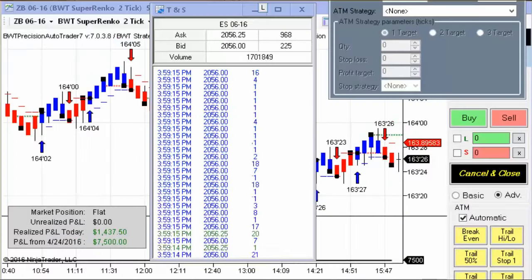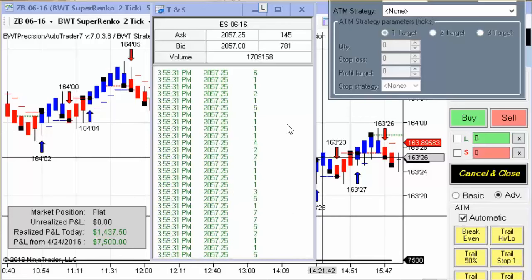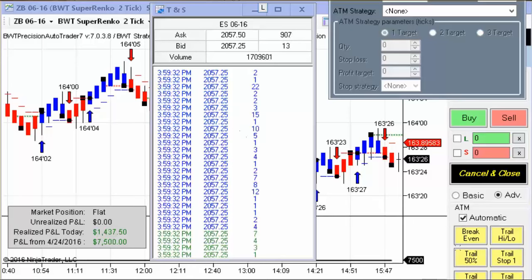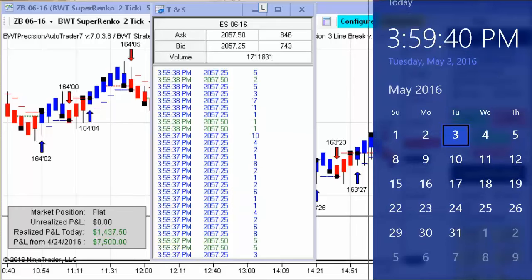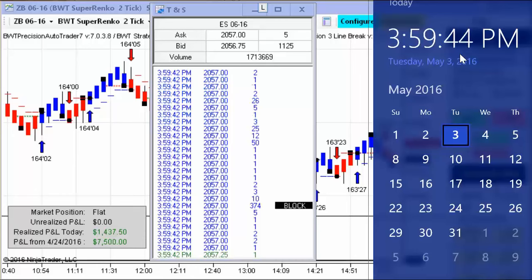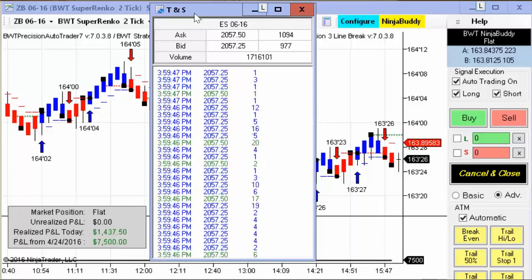Hello everybody. Today is Tuesday, May 3rd. It's one minute before the regular session close for the futures and financial markets — it's 3:59 p.m. with about 25 seconds left to the close. You can see the time in sales in the middle of the chart here. I'm going to bring up my computer clock and we'll probably hear the closing bell any moment.